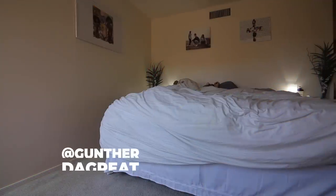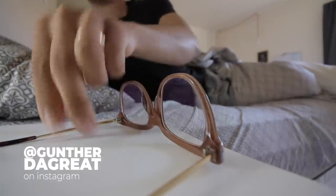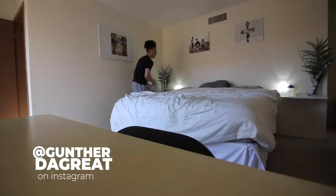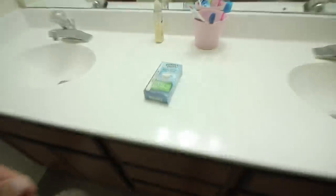Good morning guys, it is time for a morning routine. I haven't done one in a while and my routine has changed a bit based on everything going on with me — starting my freeform journey and all these other things I've implemented in my morning routine. I'm going to show you those in today's video.